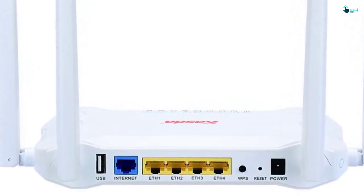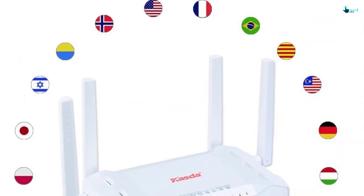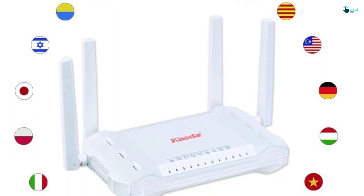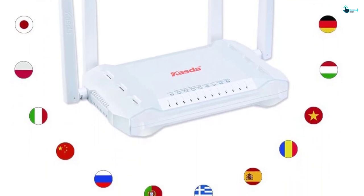It supports fast Ethernet WAN and can handle up to 100 megabits per second. Setting up and using it is easy, thanks to the basic design. You also get a setup wizard that is written in 20 different languages, including French, English, and Spanish.